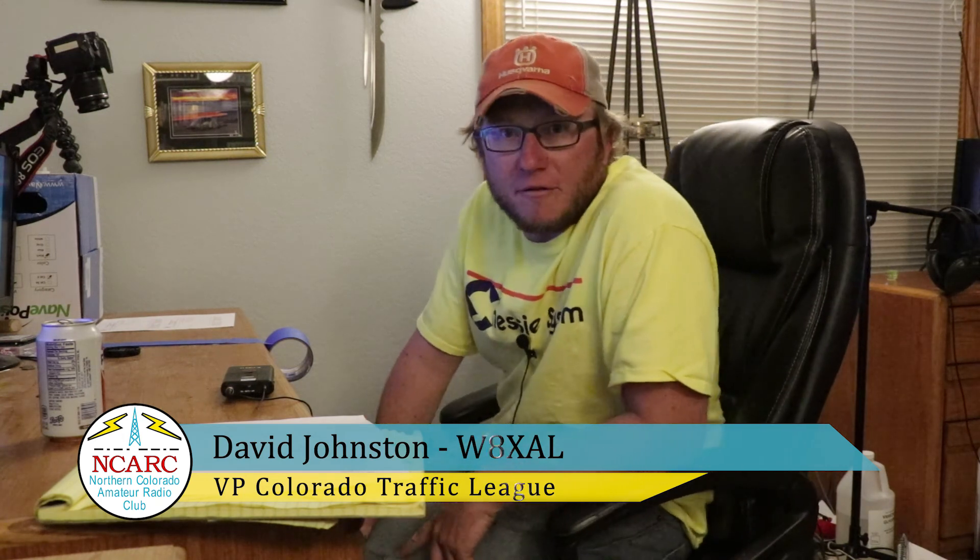Hello, this is Dave, W8XAL. I'm the Vice President of the Colorado Traffic League here in Colorado. We'll be doing a short video today on how to fill out a radiogram. This is part one in our series on the National Traffic System.